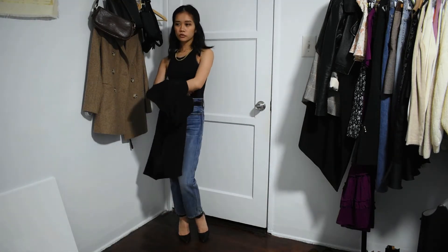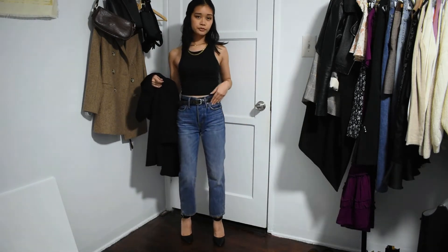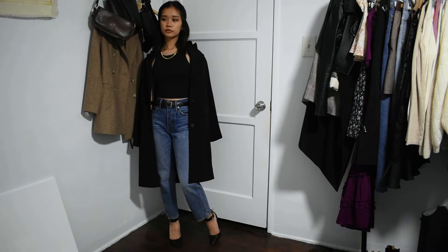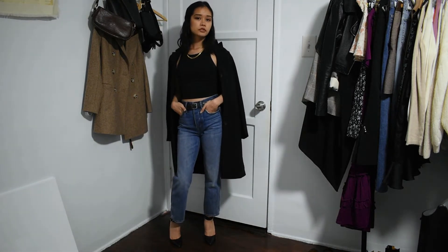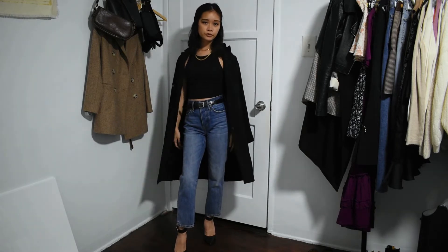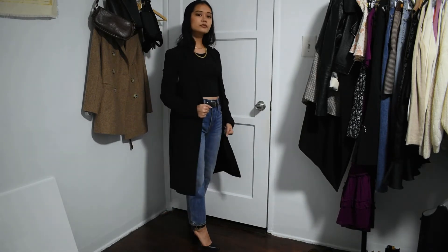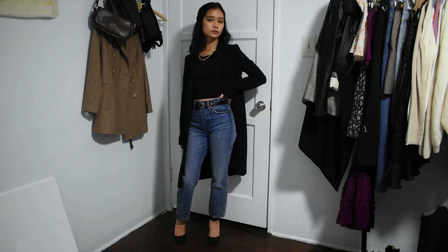Next, for a more casual chic look, I'm wearing the same black crop top and pointed-toe heels from earlier, but with straight leg jeans. I think a straight leg cut is always flattering and goes with pretty much anything, so it's a staple. And for that effortlessly chic wardrobe, you definitely have to invest in good quality basics like this. Then I threw on this pinstripe coat. I think the pinstripe pattern is a timeless look and the structure of the coat is very elegant. The only thing I would change is I would get the sleeves tailored, as they're a bit long on me, and it's super important for things to fit properly and look tailored to your body for that effortlessly chic look.